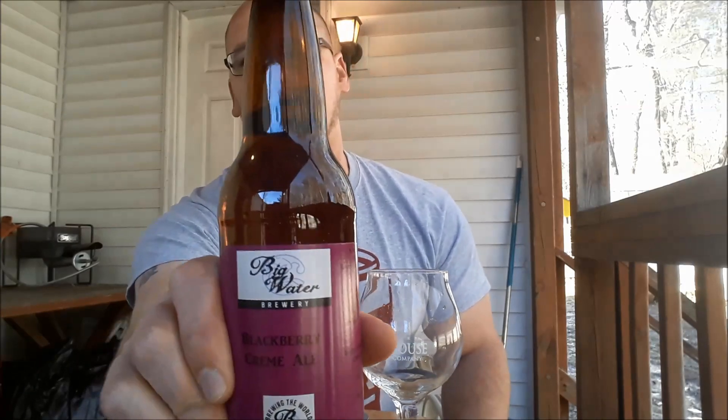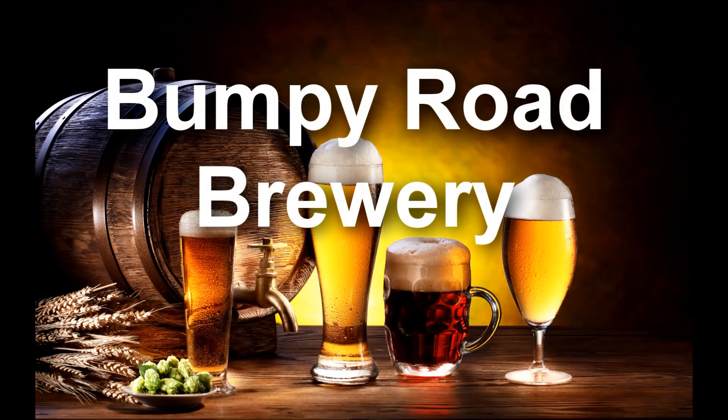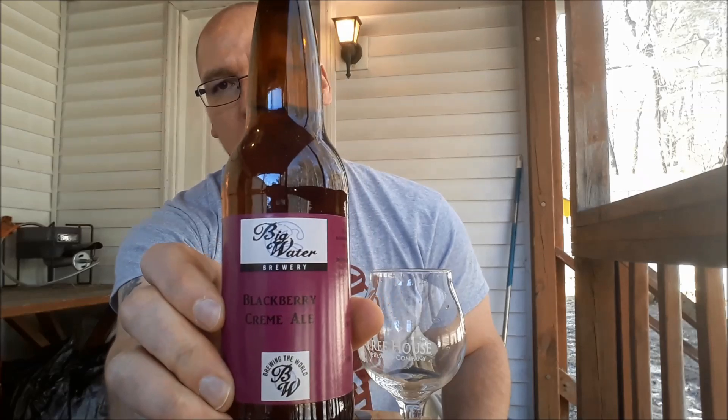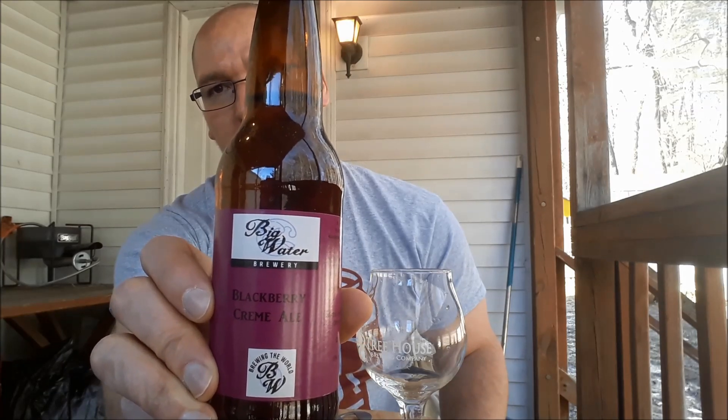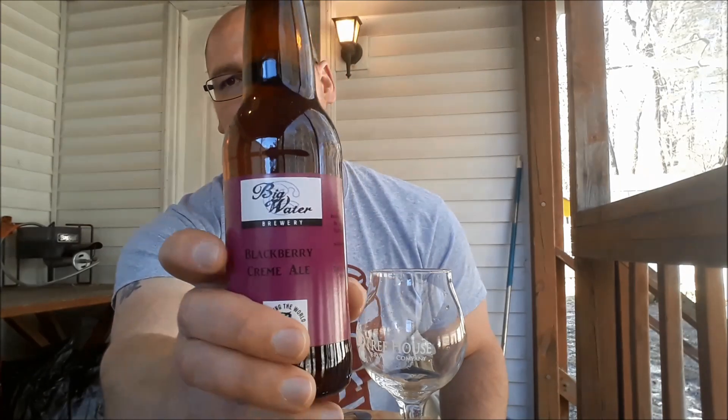On today's New Hampshire beer tasting from Big Water Brewery, I have Blackberry Creamy Ale. Big Water Brewery is out of Salisbury, New Hampshire. I believe it is a one-man operation, three-barrel nano brewery. Started off as a home brewer, mostly brews sours — and this is not saying it's a sour — but everything they have is bottle conditioned. This Blackberry Creamy Ale comes in at five percent ABV, with a standard gold cap.